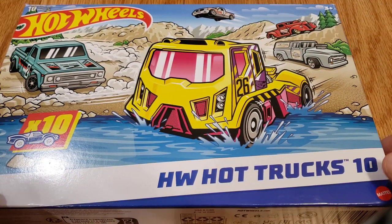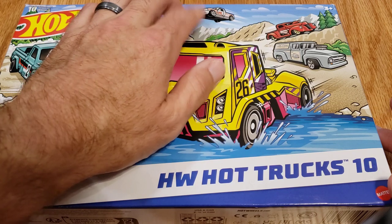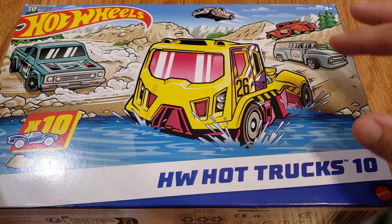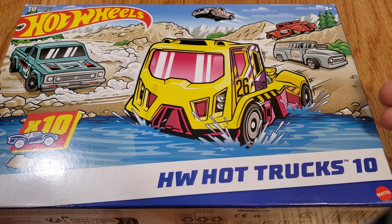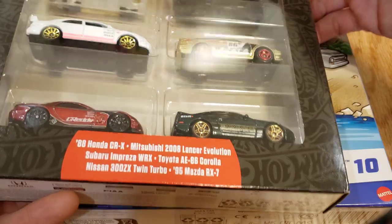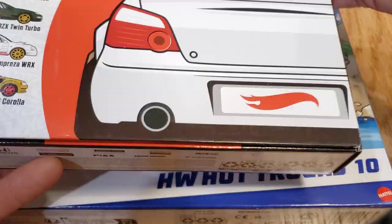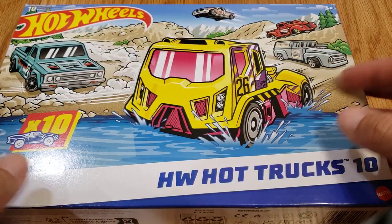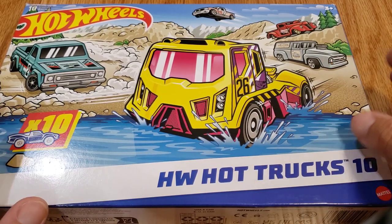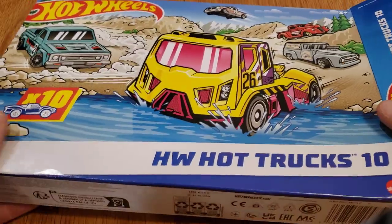One thing about the box itself — I don't mind the art, it's actually kind of neat, although this truck up here looks kind of funny. I'll go ahead and give you a spoiler: that's a Ford Lightning, and the front end looks a little funky the way they drew it. The only thing I really wish they'd done differently is have a flap on the front that you could lift up to see what's inside, like some of the more premium boxes. Either way, it's okay — not a bad box.